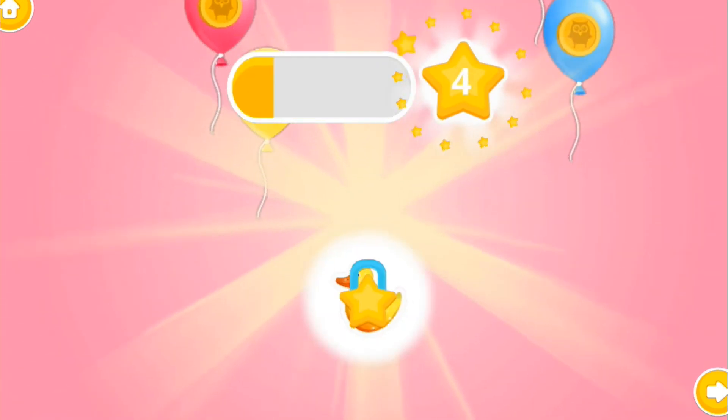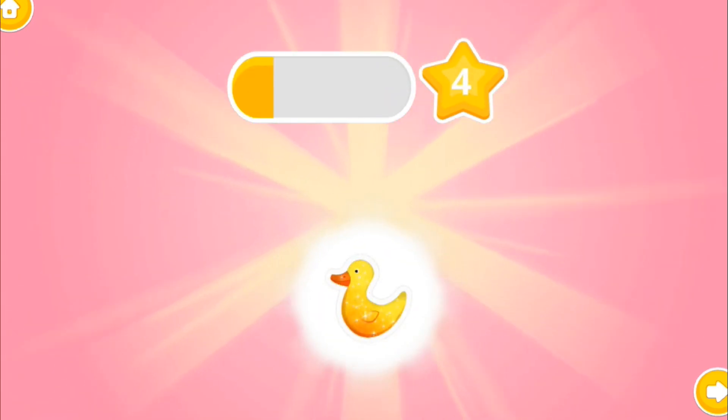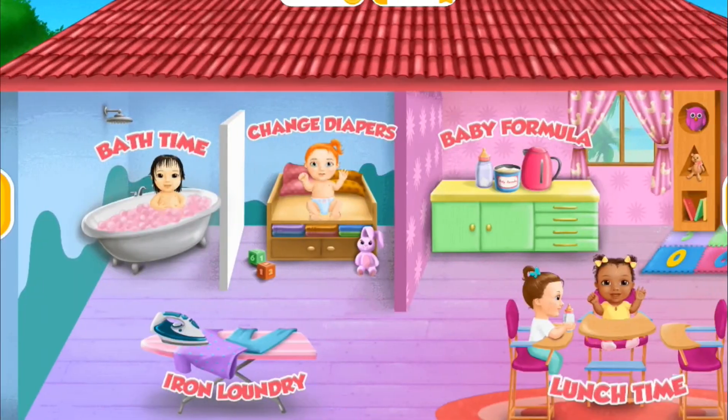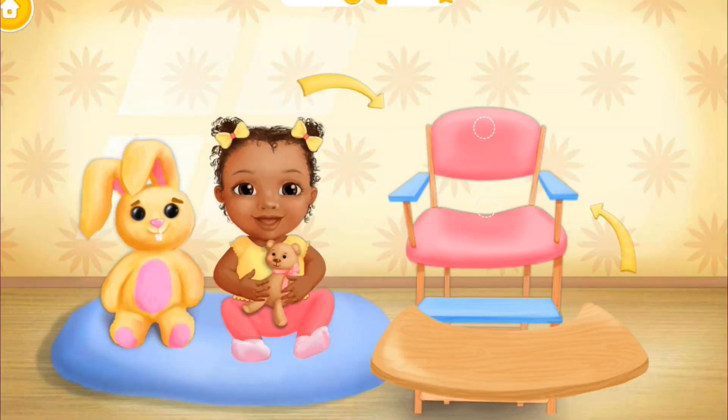Congratulations, you got a reward! Welcome to the kindergarten! It's feeding time, let's get her in the chair!